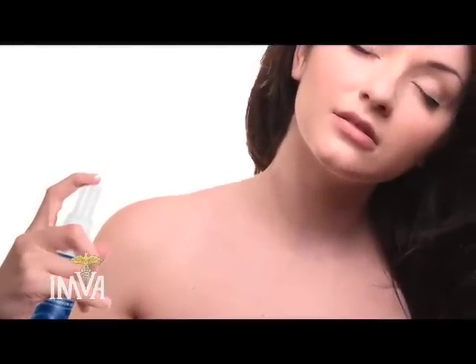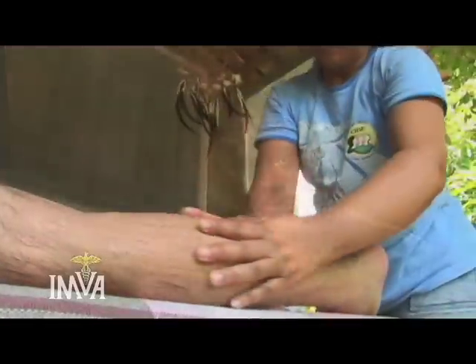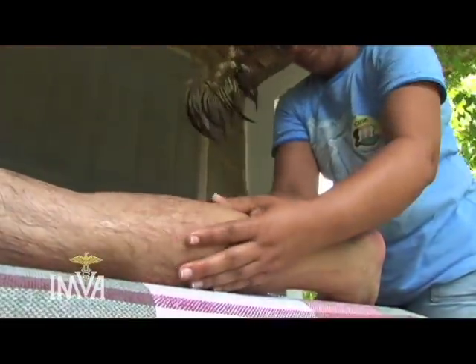Spraying it on the body and having somebody — either somebody in the family or a professional massage therapist — come in and actually use the magnesium oil as a massage oil is another approach. So you're doubling up: you're getting a wonderful, relaxing, therapeutic massage with a deep magnesium treatment, and I call that magnesium massage.